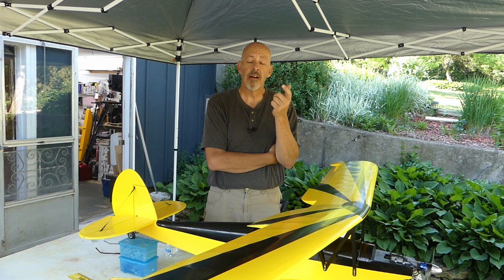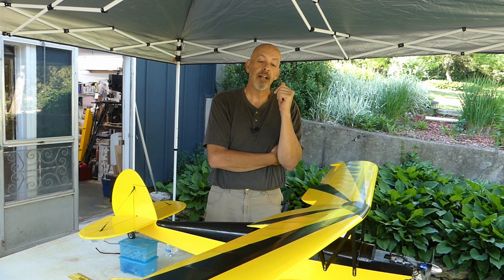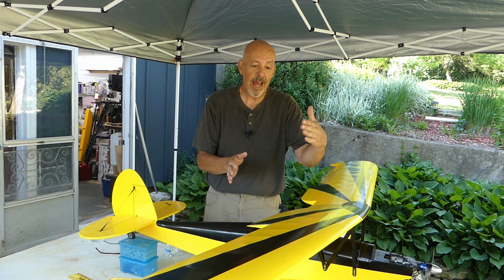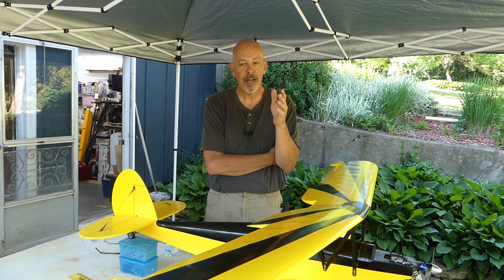We're going to start by getting a proper center of gravity on it, because I just kind of did a real piecemeal one — I knew it was going to be close, but I was trying to get it just a little bit nose heavy. It's a candy bar wing: the chord is constant all the way down the length of it. But because it's swept, the CG for that wing is going to be in a different location. For those of you that have never done a swept wing, it's called the MAC — mean aerodynamic chord.